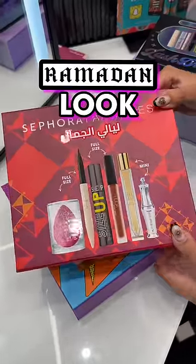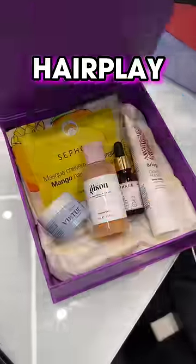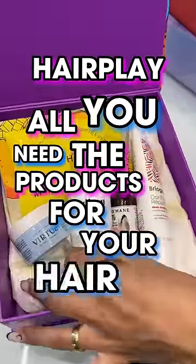For your Ramadan look, the Hair Play box at 160 dirhams includes all the products you need for your hair, 145.